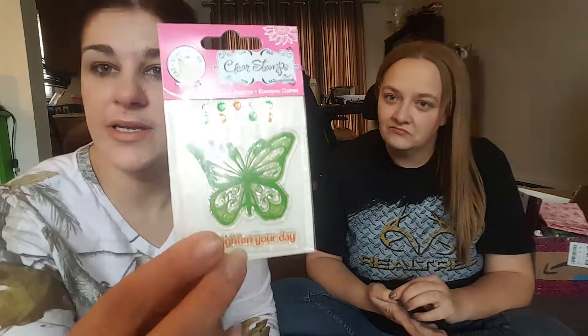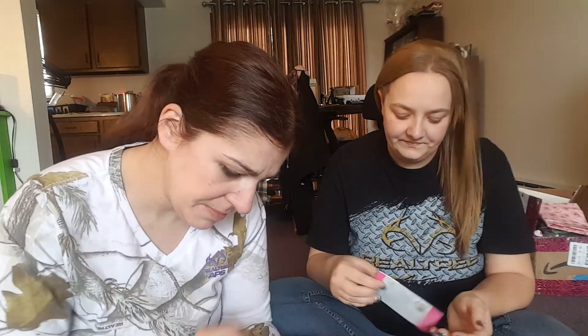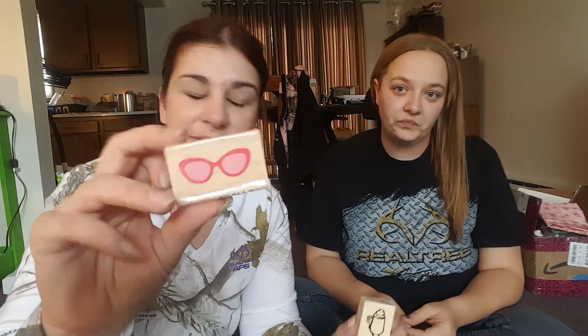These ones are cute — they come with little rhinestones, it's a butterfly and it says 'to brighten your day.' I think it'd be cute for a thank you card. This one I could do for invitations — you guys know I've got to plan a wedding for Britney. And then I got this one — I love sweet treats.